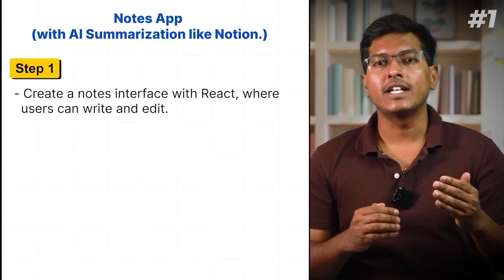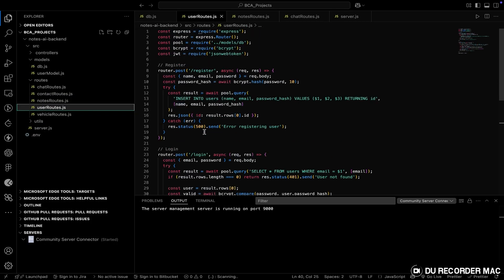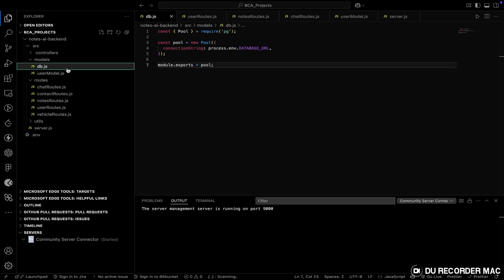Step 1: Create a Notes interface with React where users can write and save. Step 2: Set up backend APIs with Node and Express to store notes and user login details. Step 3: Connect OpenAI to generate smart summarization and display them under each note.